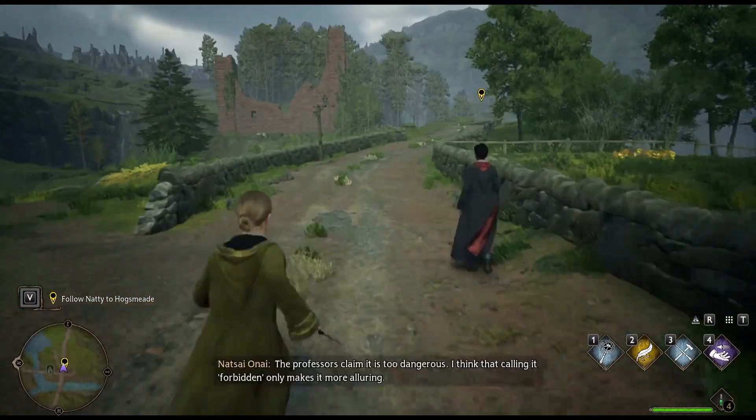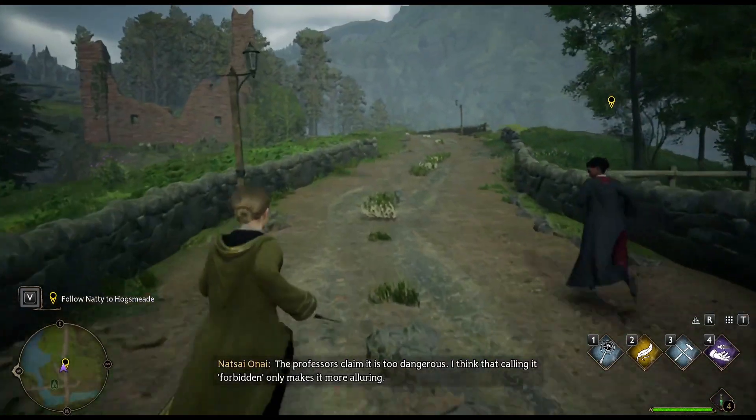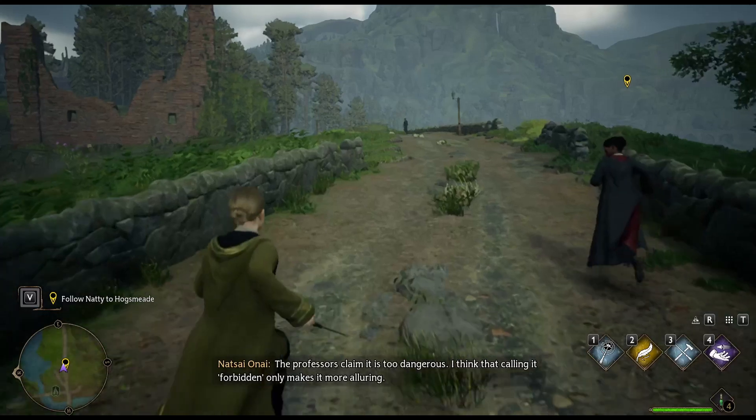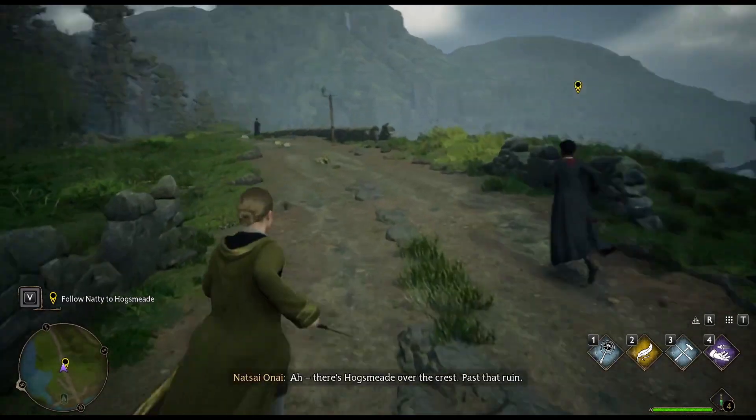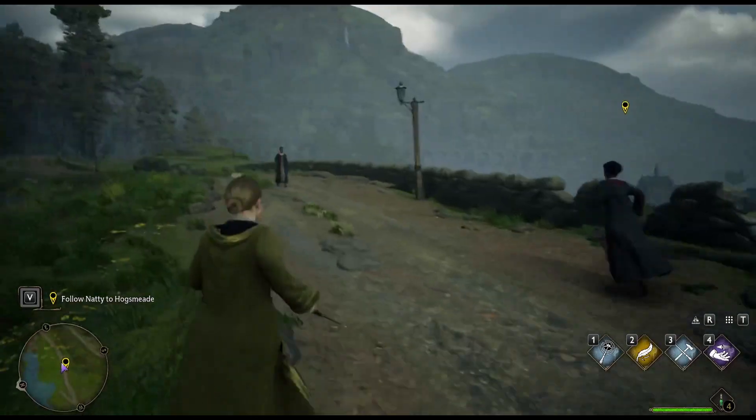Why is it off limits? The professors claim it is too dangerous. I think that calling it forbidden only makes it more alluring. There's Hogsmeade over the crest — past that ruin. So that's a ruin.